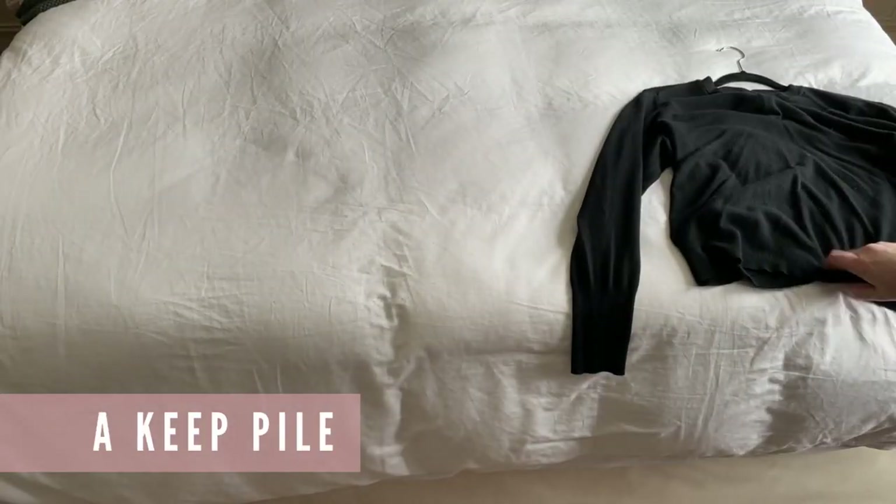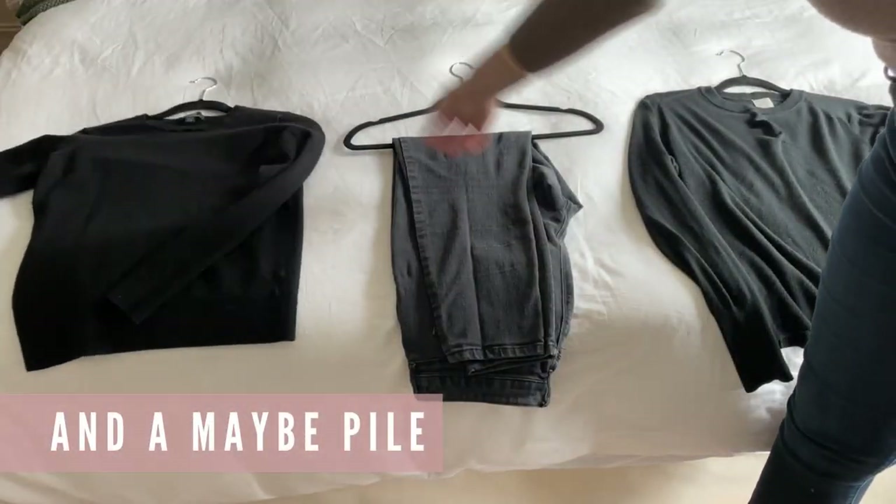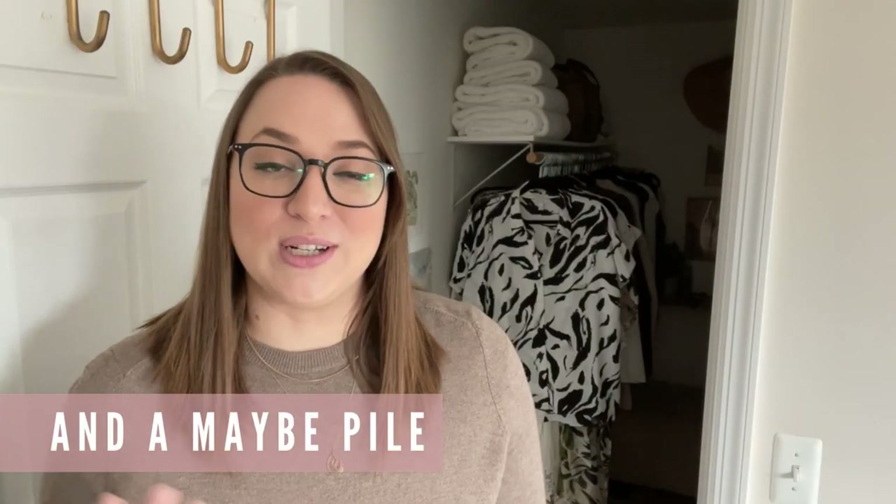As you're removing your clothes you can start sorting them into three piles. Make a keep pile for clothing you still enjoy and want to put back. Make a donate pile for clothes that no longer serve you but can serve somebody else. And make a maybe pile — if you really can't decide whether to keep it or donate it, just stick it in the maybe pile for now and we will come back to it.